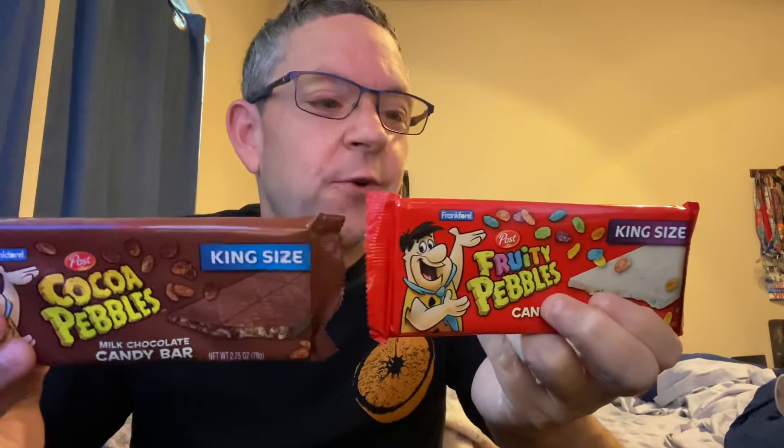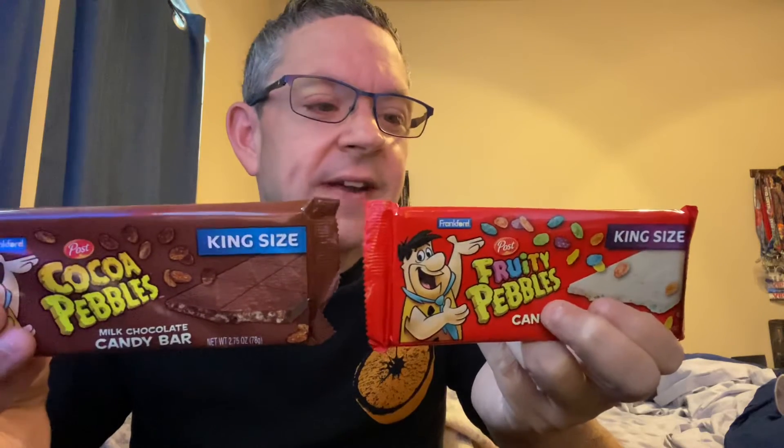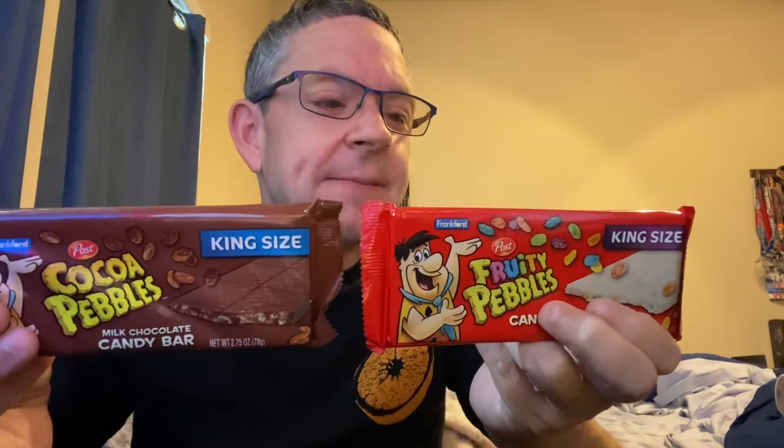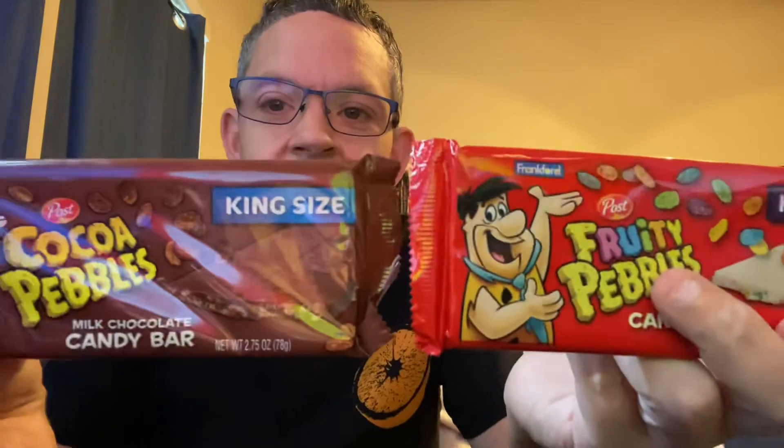Less than a gram of dietary fiber in Cocoa Pebbles but none in Fruity Pebbles. Total sugars: 17 grams for Fruity and 14 for Cocoa, with 15 grams added sugars for Fruity and 12 for Cocoa. Two grams of protein in Cocoa but only one in Fruity Pebbles. No iron in Fruity Pebbles; 0.06 milligrams of iron and 74 milligrams of potassium in Cocoa, and 57 milligrams of potassium in Fruity.